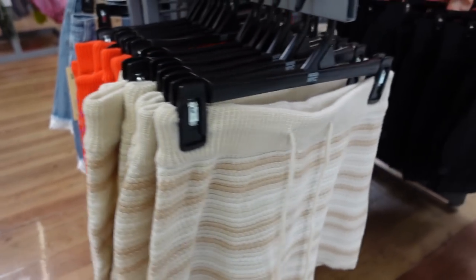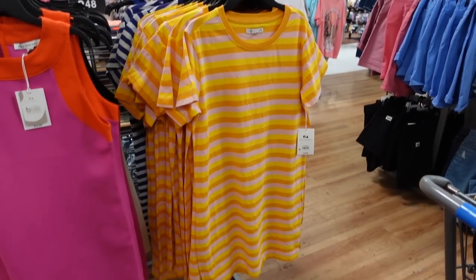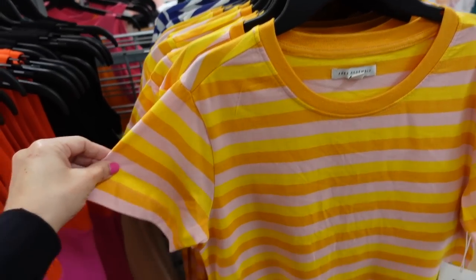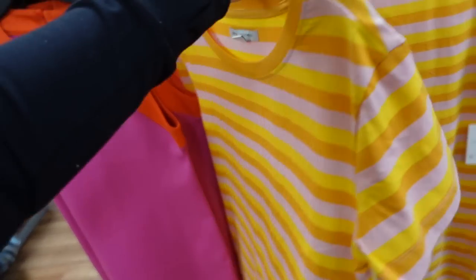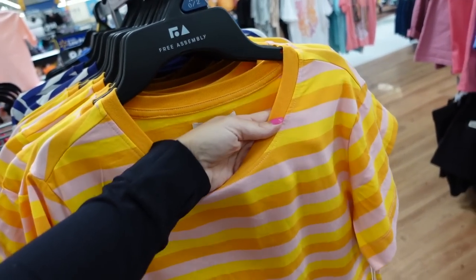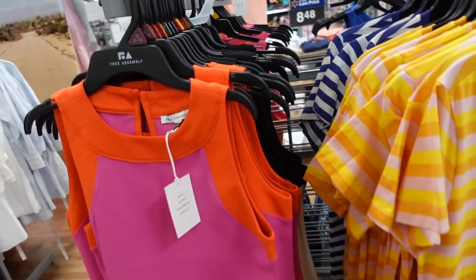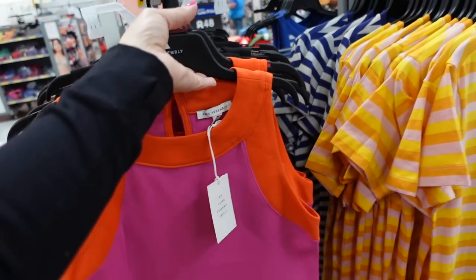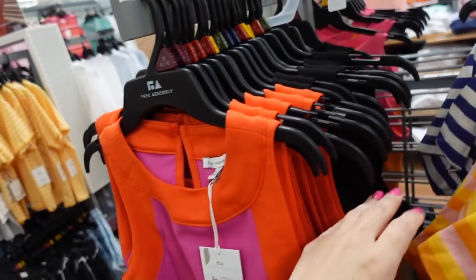T-shirt dress from Free Assembly has a crew neckline, relaxed sleeve, relaxed through the body, $18. Comes in orange, yellow, and pink stripe, and blue and white. Also showed you last week some pieces I think are so nice for the price at $22 — it's like a pony material you could dress up or down, in pink and orange and black and white.